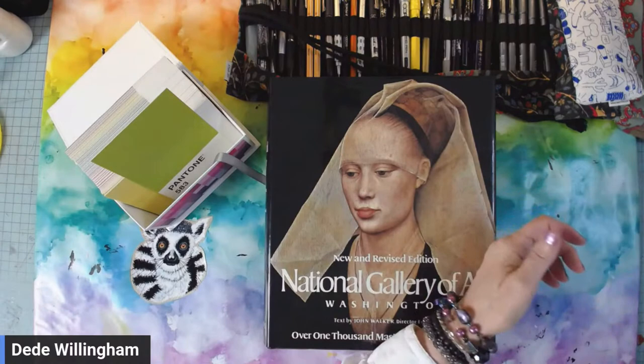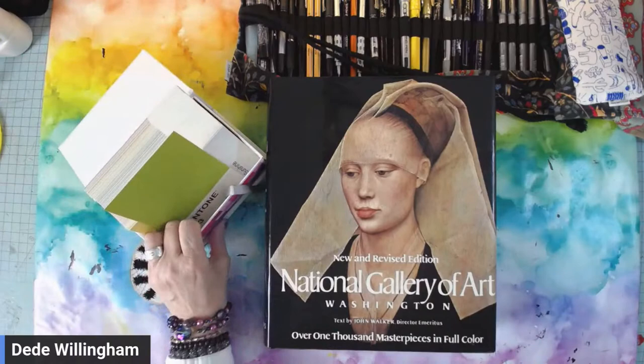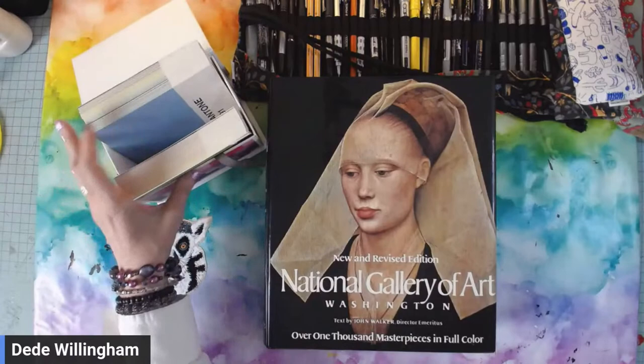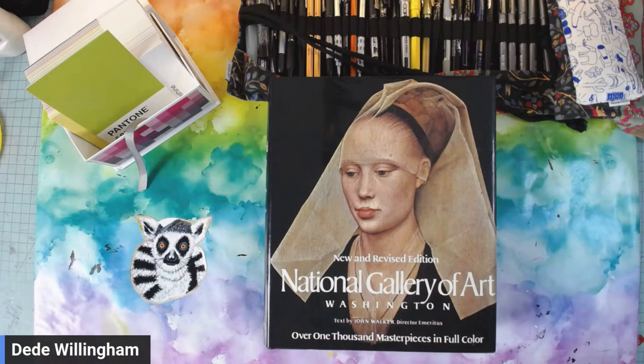Onto the Pantone card challenge — you can get these on Amazon, the whole box is about 20 bucks. I have a couple of sets. Go follow Colourful Mystique — that's colourful with a U, C-O-L-O-U-R, Colourful Mystique on IG. Tina put the link in a minute ago. Anyone else I might have missed? Hi Darlene, hi Shelly.